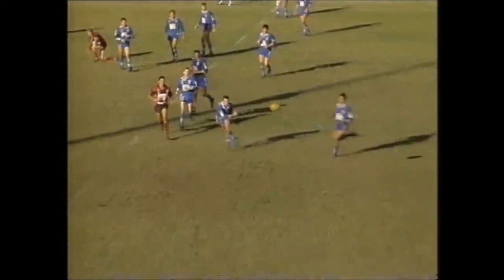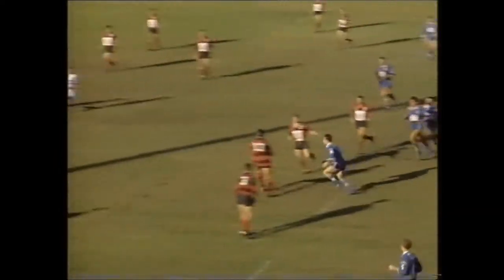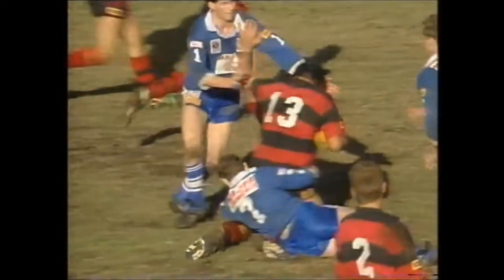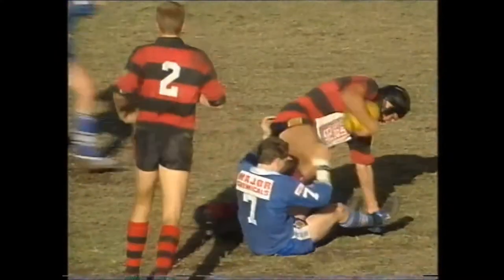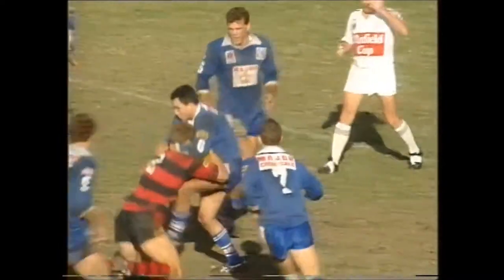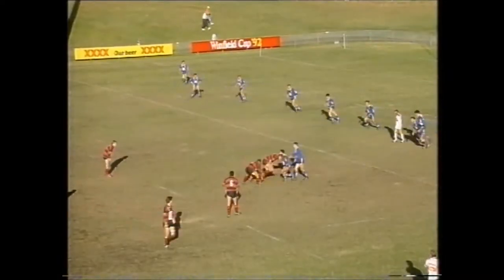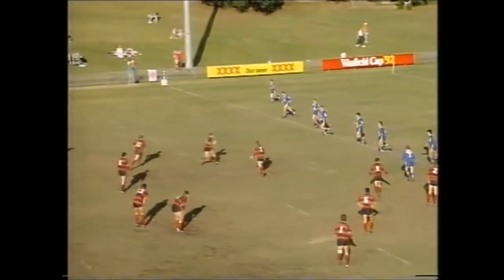Just before half time, last tackle. O'Neill puts a kick ahead. Mills plucks it out of the air and takes off over the halfway line. He's got men inside. Didn't get the pass away. I don't think he looked early enough, Steve Mills. No, I think Steve Mills did the right thing because he made a very good run there, but he couldn't really see his backup players, so he definitely took the right option.